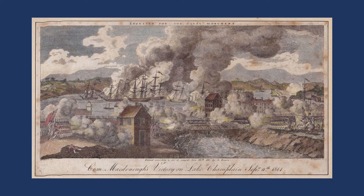Defeats are outnumbering victories. But in 1814, the British decide to attack on the Niagara frontier and they're going to make an invasion toward Plattsburgh because they want to control Lake Champlain.